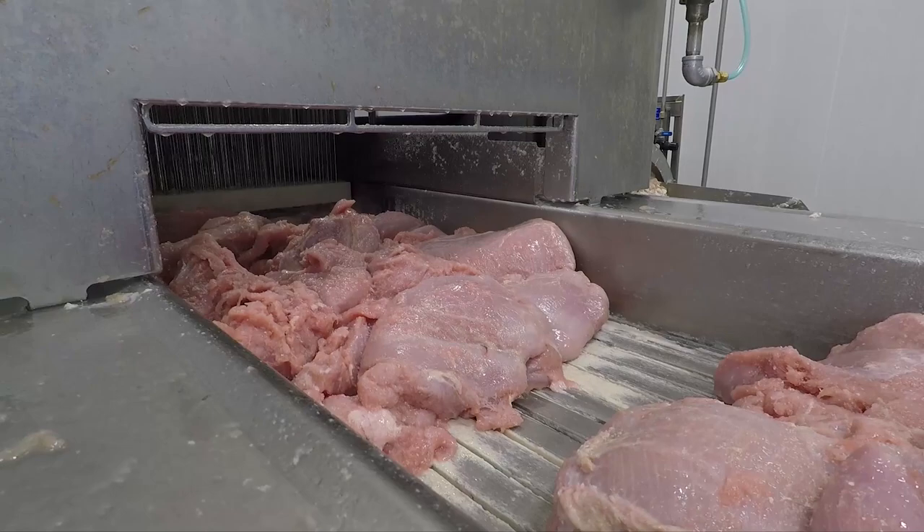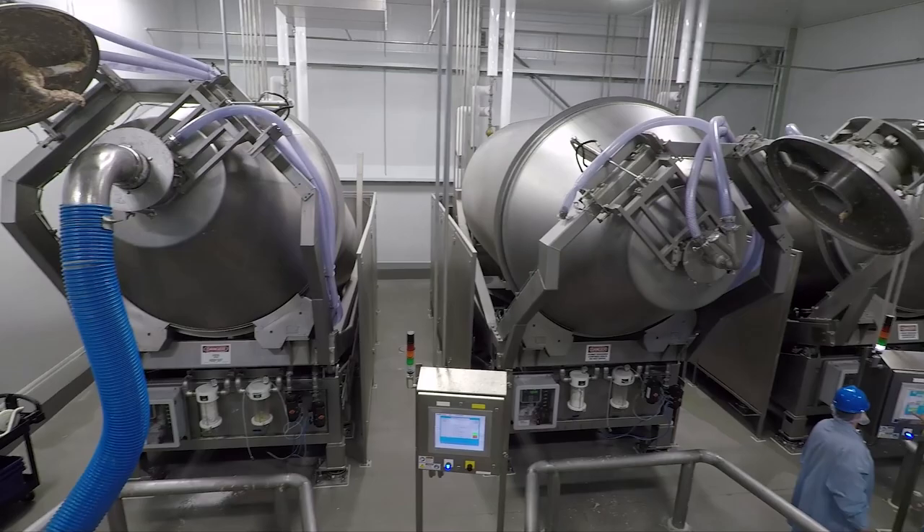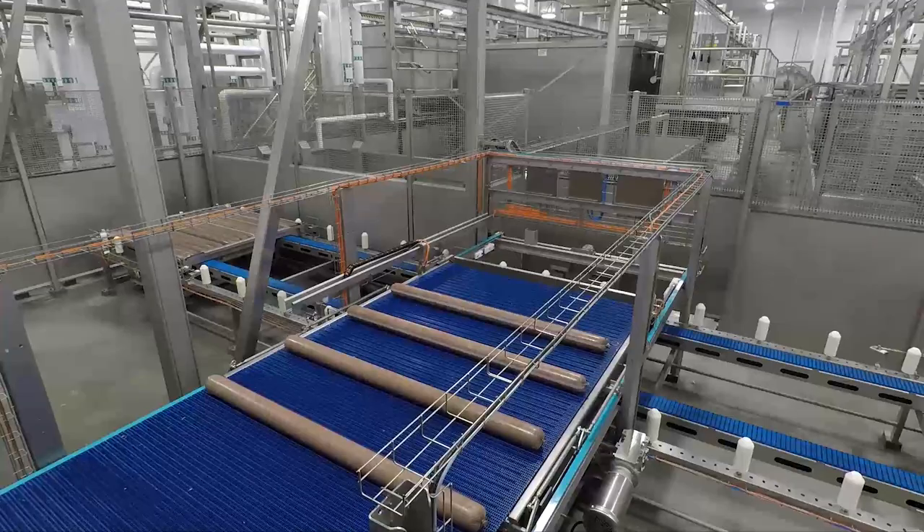To begin the process, meat is injected with brine and flavorings and undergoes maceration. 15,000-pound batches are vacuum-transferred into glycol-chilled tumblers, where batches are tumbled for five to eight hours.